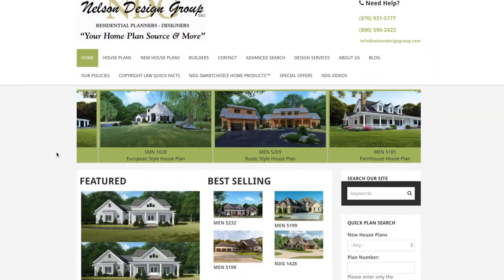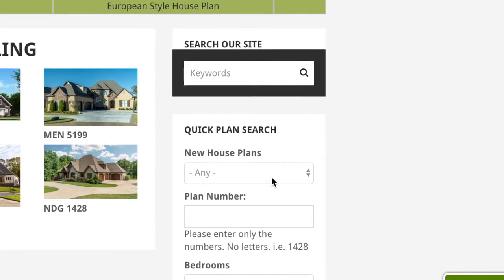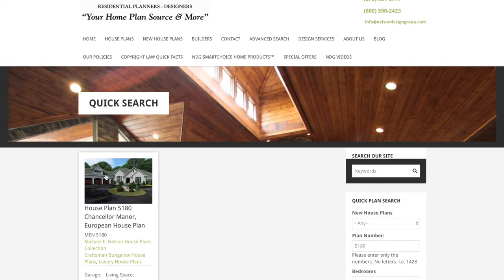Let me show you how to get there from our main page. Off to the right we find our quick plan search. Under plan number, type in 5180 and hit enter. Once the page loads, go ahead and click on the thumbnail.